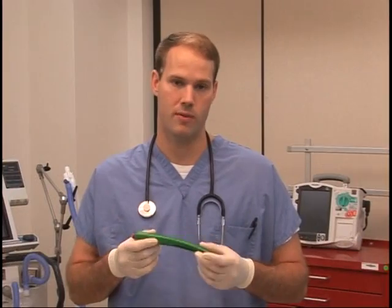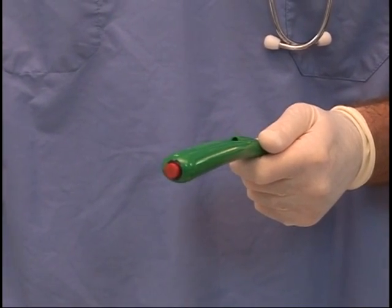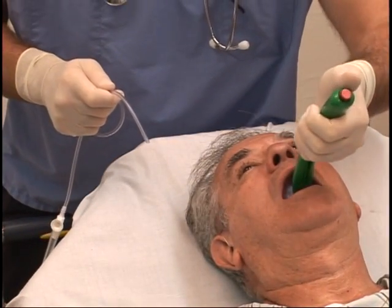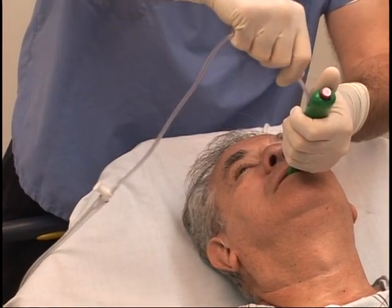I also developed a tunnel suction catheter guide that prevents coiling of the suction catheter. So if you need to do tracheal suctioning on a non-intubated patient with pneumonia or in respiratory distress, you can use the No Bite 5 and never have to do nasotracheal suctioning ever again. You can also use the No Bite 5 as a useful tool in your VAP protocol for suctioning above the cuff of the endotracheal tube.